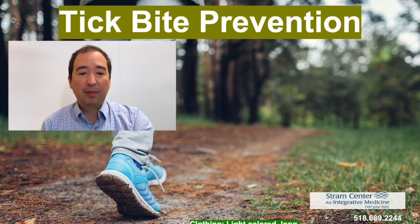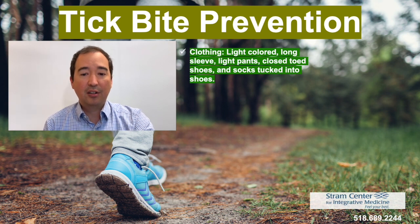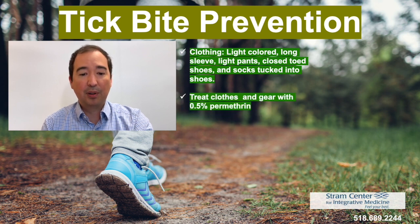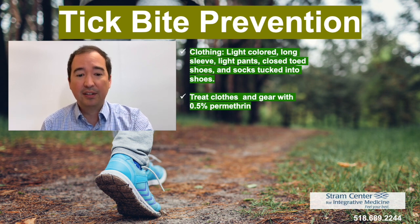For tick bite prevention, it is important to wear adequate clothing: light-colored, long sleeves, and light pants, closed-toed shoes, and pants tucked into socks if going into high-tick exposed areas. You can treat clothes and gear with 0.5% permethrin. Permethrin should not be applied directly to the skin, but it can last on clothes for up to six weeks. You can spray clothes, boots, and camping gear such as backpacks and tents.